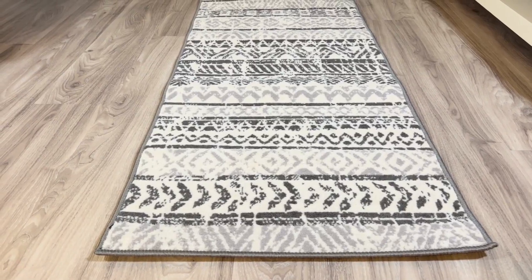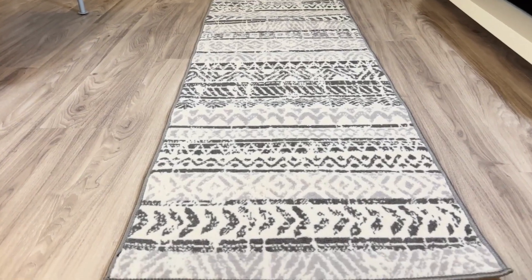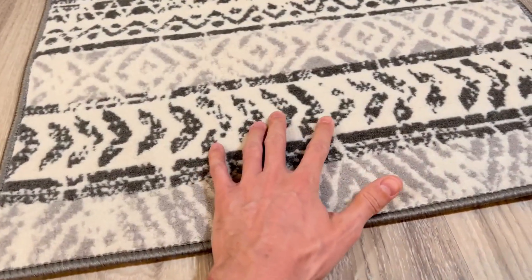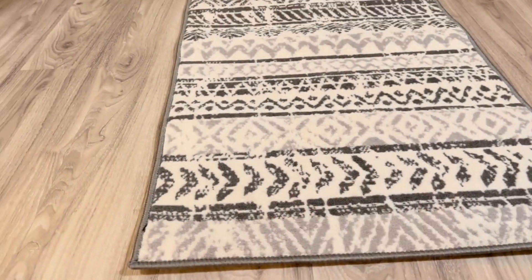This is the Rug Shop Geometric Boho Area Rug. I have this in my hallway — I just pulled it out. It's a high traffic area and it's held up really, really well. That was my first issue: is it going to hold up? And these things have been soft even though it's in a high traffic area.